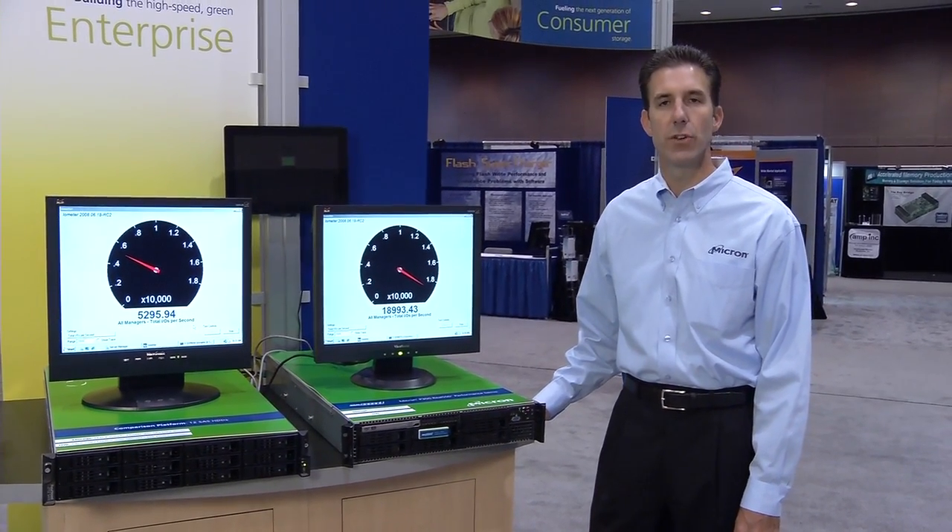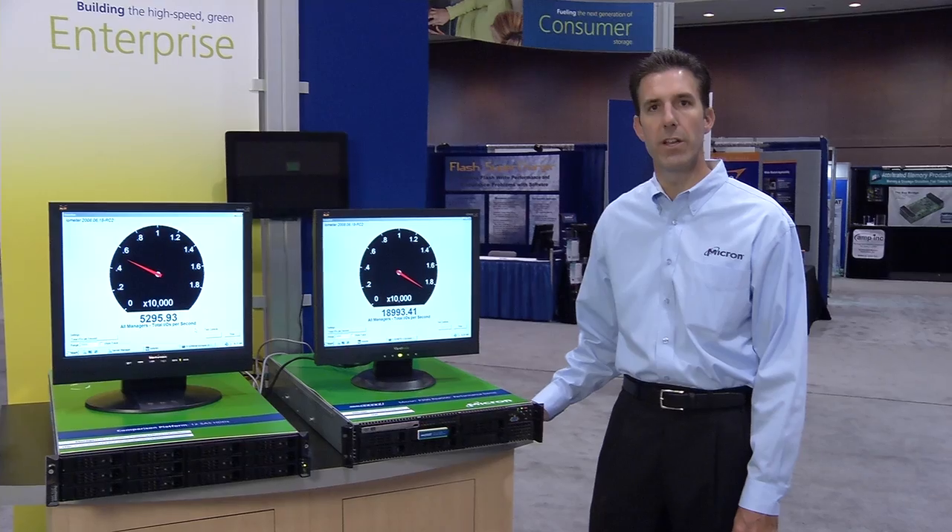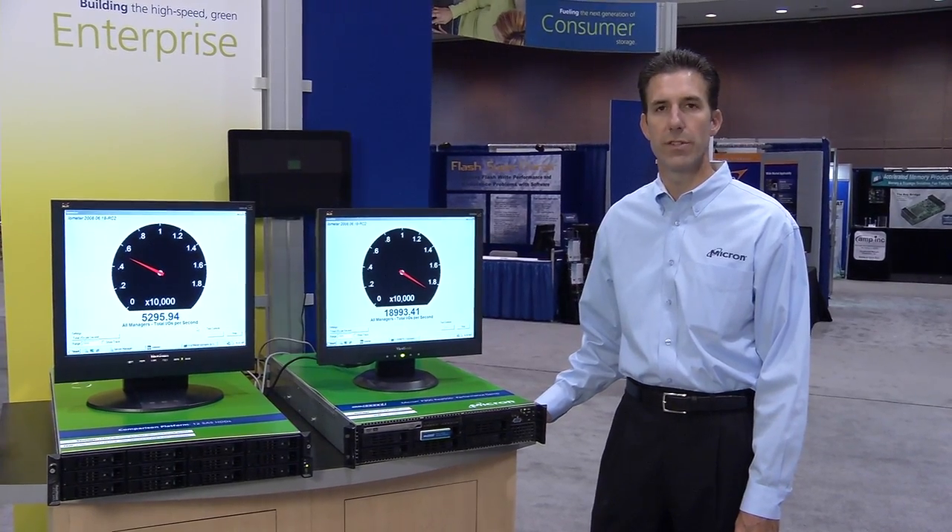Hi, I'm Kevin Debilius, Product Marketing Manager for Micron's P300 Solid State Enterprise Drive. I'm here today to show you a demonstration of the performance benefits of the P300 and what it can deliver for server systems.